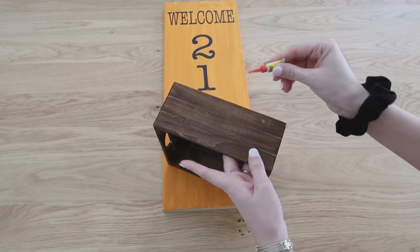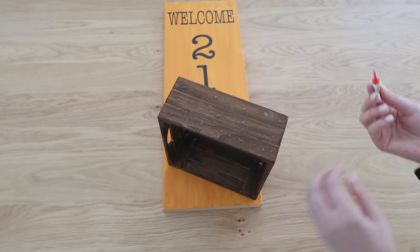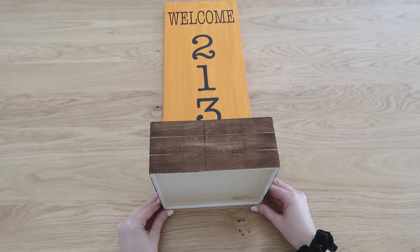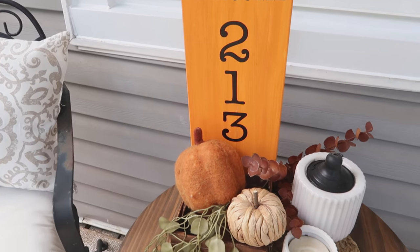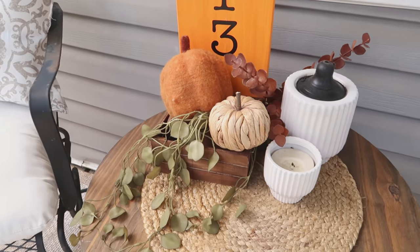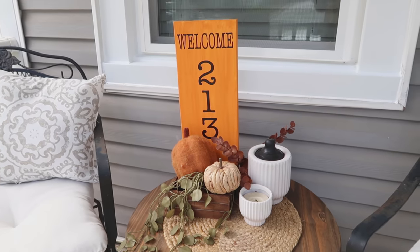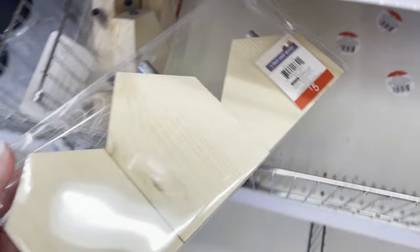Now we can add the crate onto the front and bottom of that sign. I'm using super glue to attach it — I always use super glue for outside projects because it can withstand temperature changes and changes in weather. Here I've added a couple pumpkins to the inside along with some greenery from the Target Dollar Spot, but you can add plants or even a cute little candle.